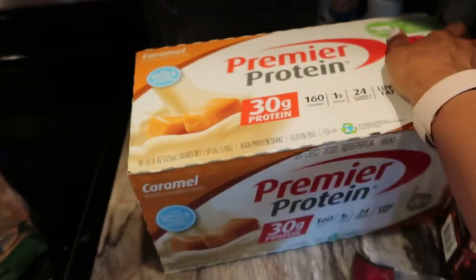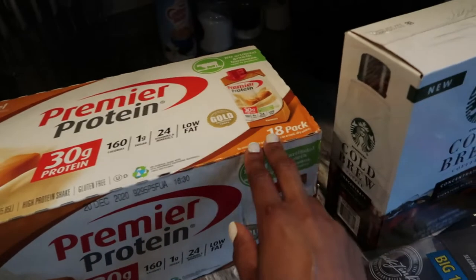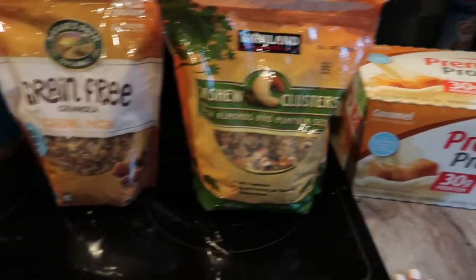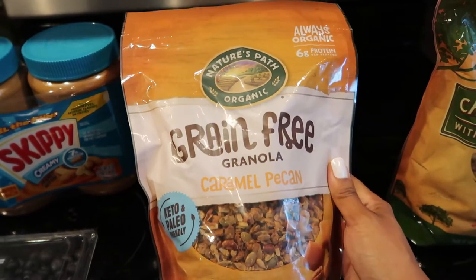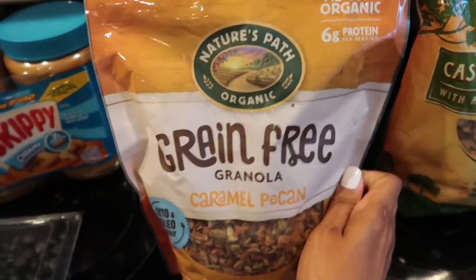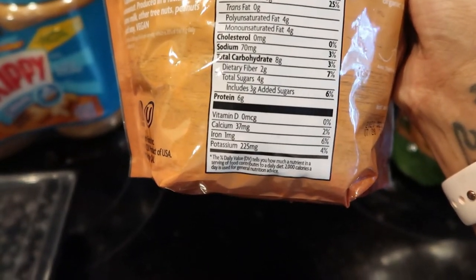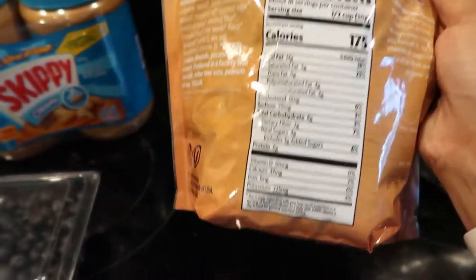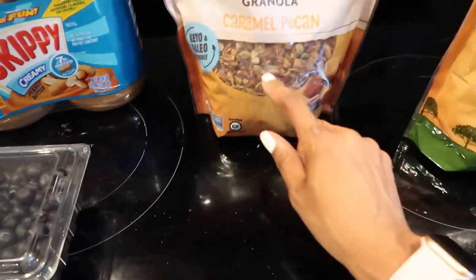I am going to be switching up how I'm using my coffee, so I did pick up this Premier Protein in the caramel flavor - it's my absolute favorite. I think I'm just going to have some cold brew and then one of these in the mornings and see how I like that. And then this was a really good keto and paleo find - it is Nature's Path Grain Free Granola in the caramel pecan flavor. I'm really excited to try this with some yogurt. There are eight grams of carbs and two fiber, so six net carbs, and 14 grams of fat. It has pumpkin seeds, sunflower seeds, dried coconut, pecans, chia seeds - all that good stuff.